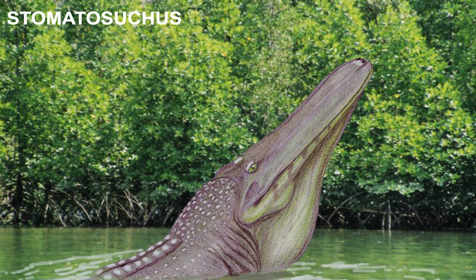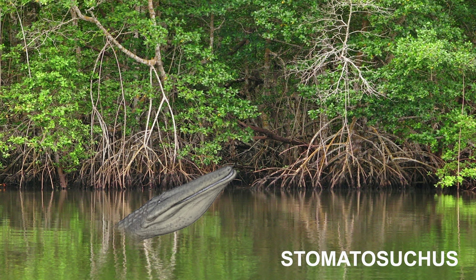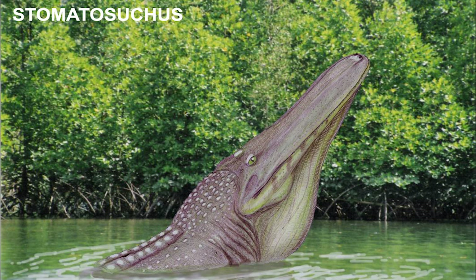The first aquatic animal I am going to talk about is Stomatosuchus. Stomatosuchus is a 10-meter-long stomatosuchid neosuchian from the Bahariah Formation. Unlike most other crocodyliforms, it is difficult to determine what exactly Stomatosuchus ate. Its flattened skull had a long, flat, lid-like snout lined with small conical teeth, and the mandible may have been toothless and may have supported a pelican-like throat pouch. The only known specimen, collected by Ernst Stromer's Egyptian expedition, was unfortunately destroyed when the Munich Museum was bombed in 1944.